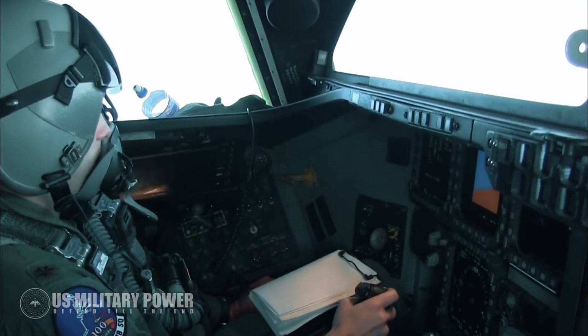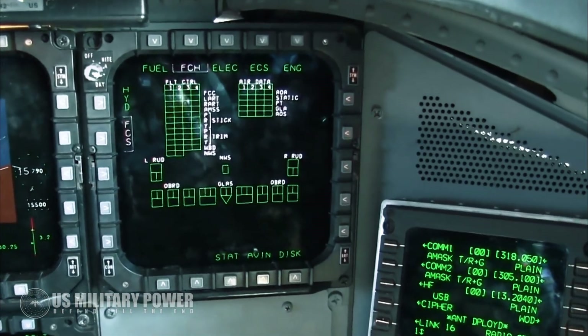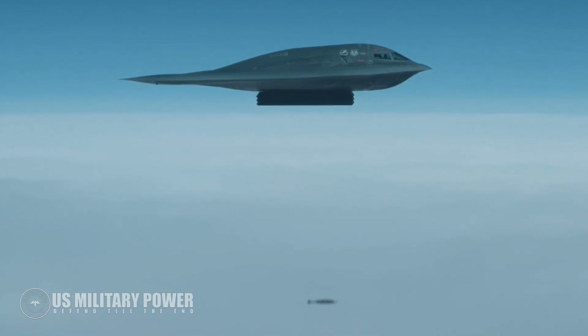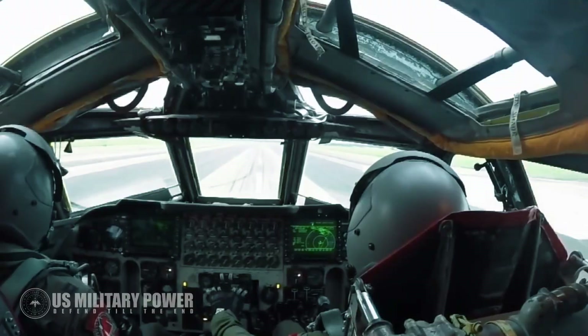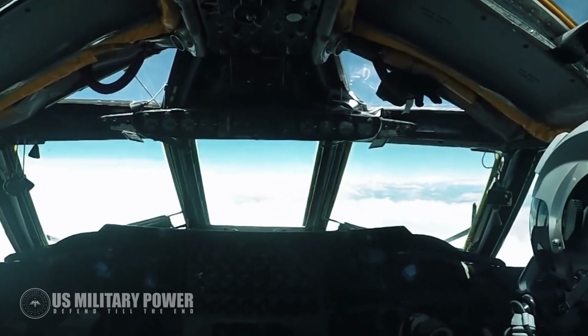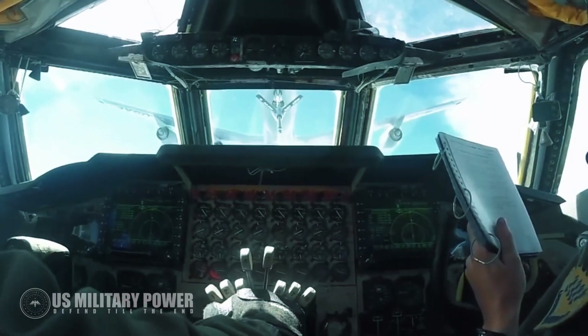The B-2 is engineered with avionics, radar, and communication technologies designed to identify and destroy enemy targets from high altitudes above hostile territory. The glass cockpit includes various digital displays, including one showing Synthetic Aperture Radar (SAR) information, which paints a rendering or picture of the ground below.